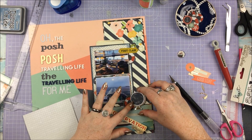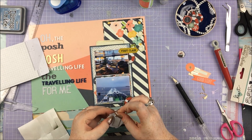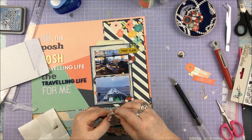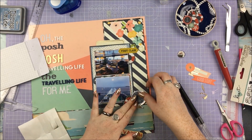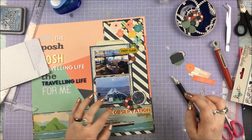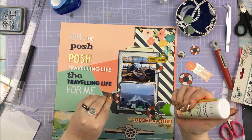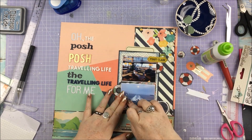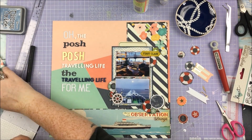Bringing in a couple of ephemera elements from the Carpe Diem Posh — not too many because not many went with the whole thing, but some did. I used that globe from Posh because it brought in a little bit of gold, since I'd put gold in the title and didn't have much gold elsewhere. That cluster is on various levels using little foam squares and rectangles. When I put down that 'Meet you at the observation lounge' it was just floating on its own, so I just had to put a couple of things there to balance it out.